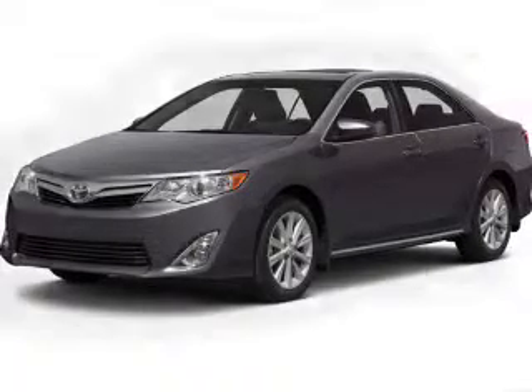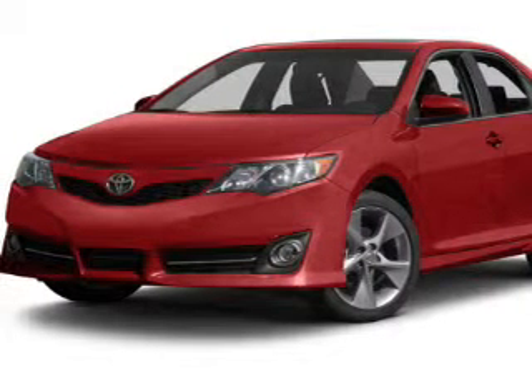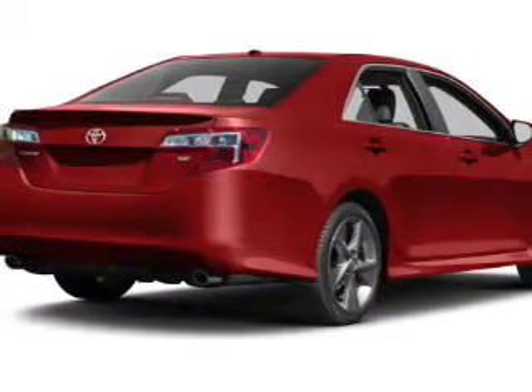Connected to a smooth-shifting six-speed automatic transmission. Reach your destination effortlessly with the GPS navigation. The anti-lock braking system will help keep you safe on the road.